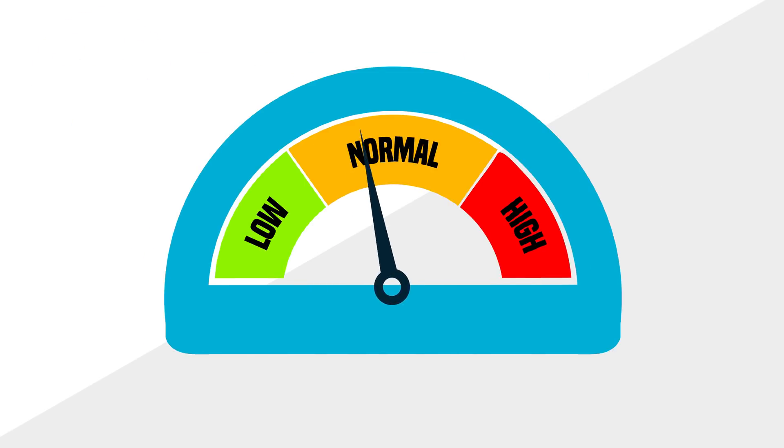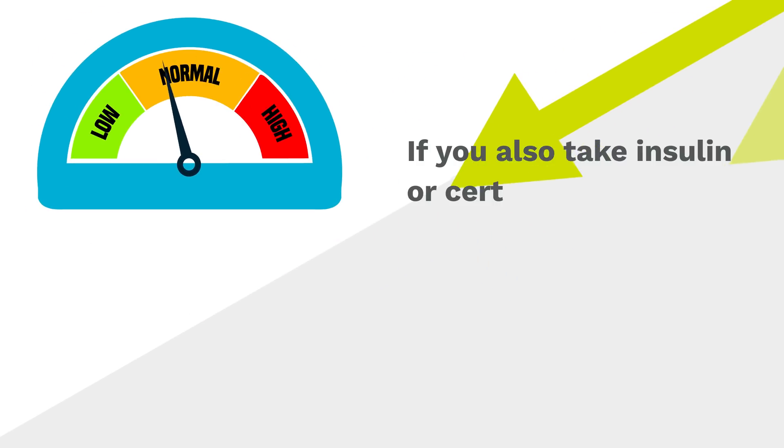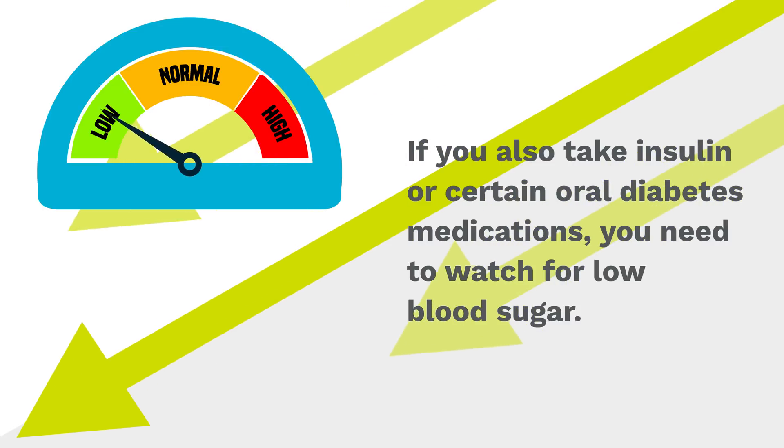GLP-1-RA medications alone do not cause your blood sugar to go too low. However, if you also take insulin or certain oral diabetes medications, you need to watch for low blood sugar.